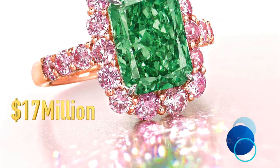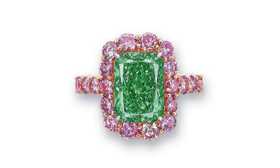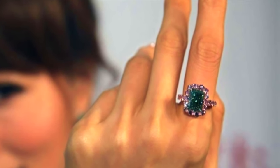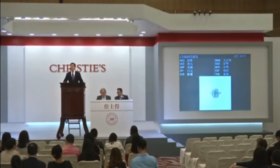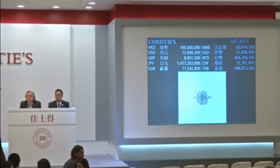Second on our list, the Aurora Green is a 5.03-carat fancy vivid green diamond — one of the rarest colour gradings for a diamond — and the largest of its kind ever offered at auction. It was sold for $16.82 million at Christie's Auction Hong Kong on the 31st of May 2016, making it the most expensive green diamond ever auctioned, described as the largest fancy vivid green diamond to appear for sale at auction anywhere in the world.